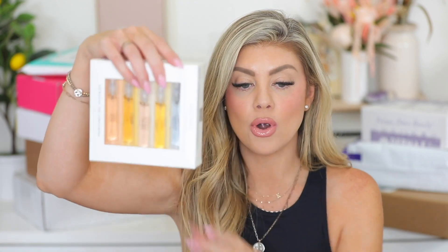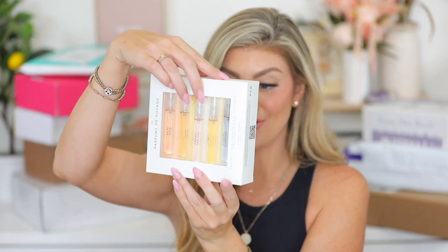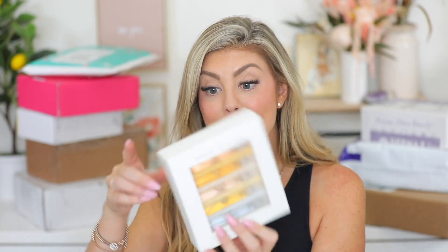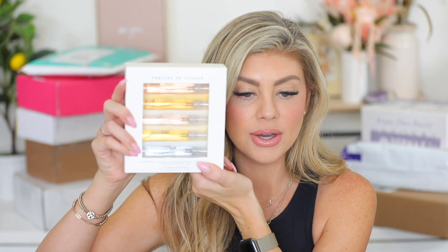Then we also have roller balls — these are Parfums de Voyage, so you have all the different scents. This is amazing, this would be a great little gift. It's a spray purse spray gift set. You've got tons in there. You could even use it for gift baskets — buy one of those and put one in each basket. That's a good way to spread it and use it for multiple gifts.